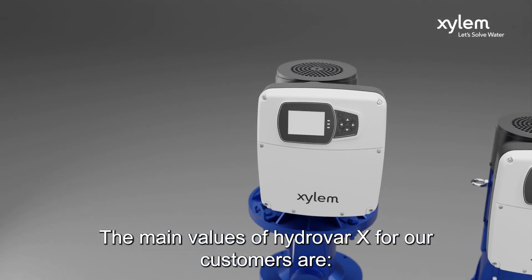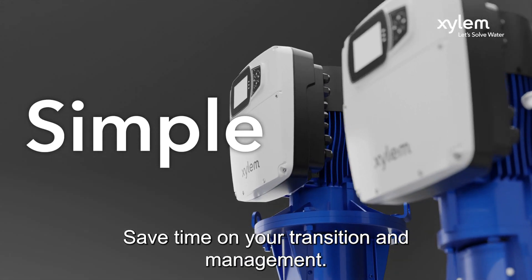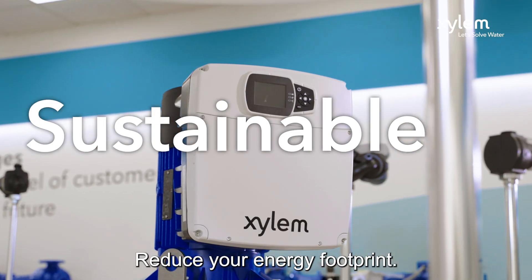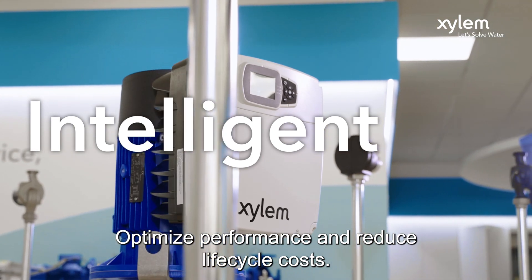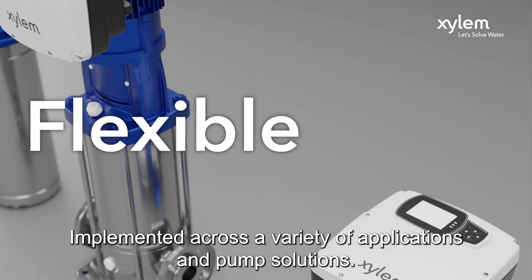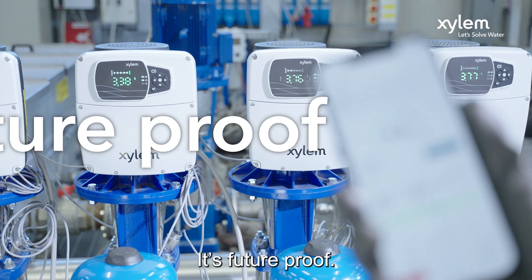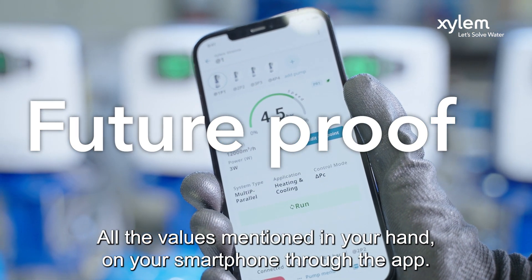The main values of Hydra X for our customers: It's simple — save time on your installation and management. It's sustainable — reduce your energy footprint. It's intelligent — optimize performance and reduce life cycle costs. It's flexible — implemented across a variety of applications and pump solutions. It's future proof — all these values in your hand on your smartphone through the app.